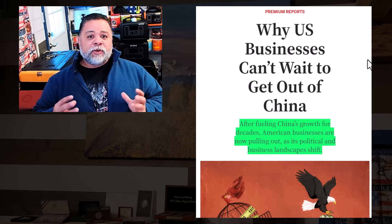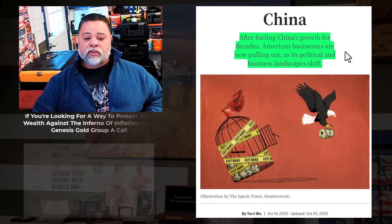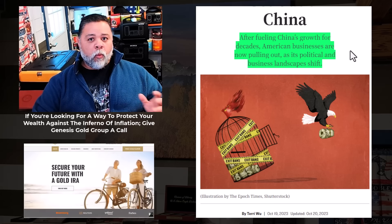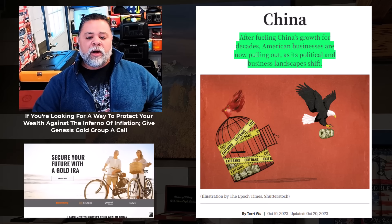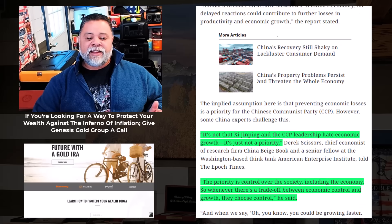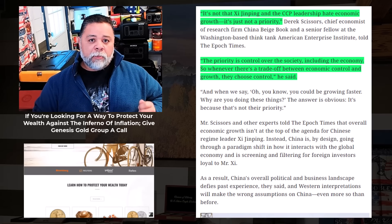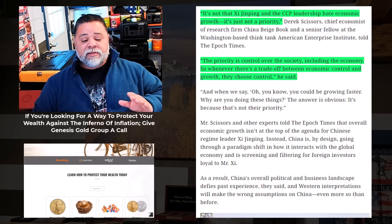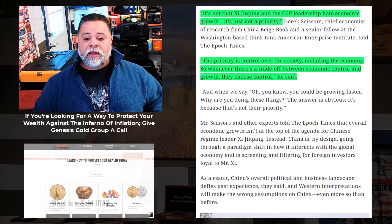Why US businesses can't wait to get out of China. After fueling China's growth for decades, American businesses are now pulling out as China's political and business landscape shifts. China has never really been too worried about making a profit — what they worry about most is control over the people.